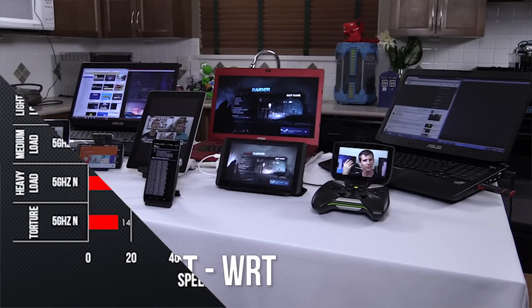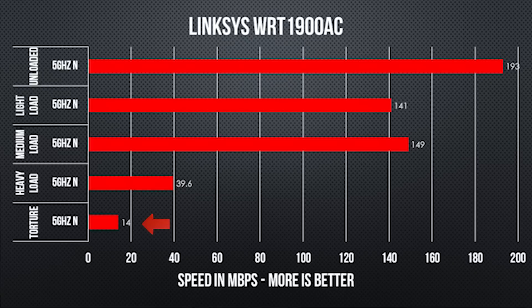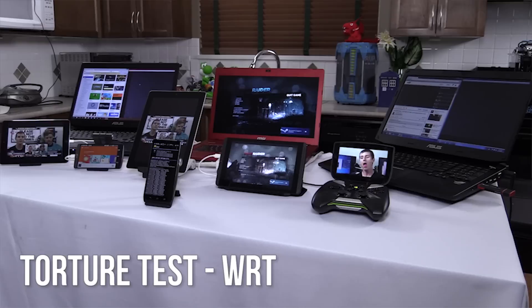The WRT was a total mess in the torture test. I'm reporting 14 megabit for the iPerf test, but it's a completely meaningless number — even without iPerf running, both PC video streams cut out, the YouTube stream cut out, and GameStream was completely unusable. Only the Twitch streams managed to hold together.